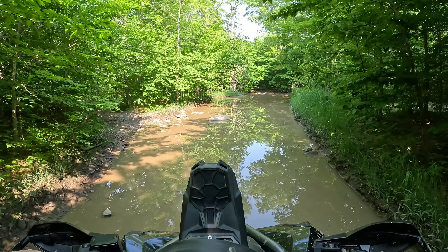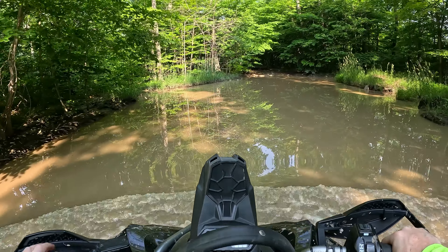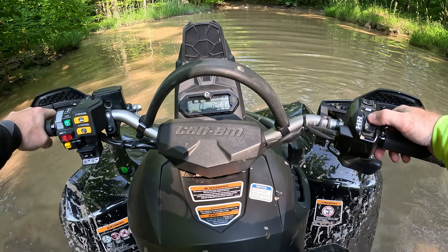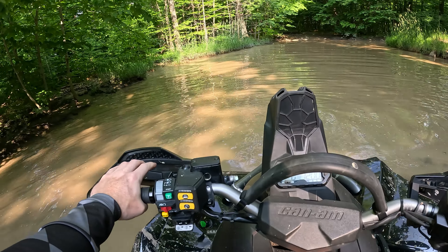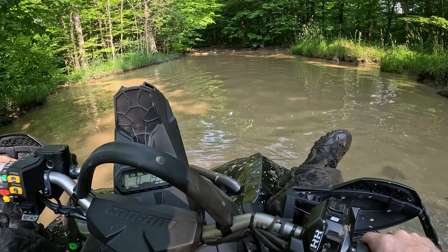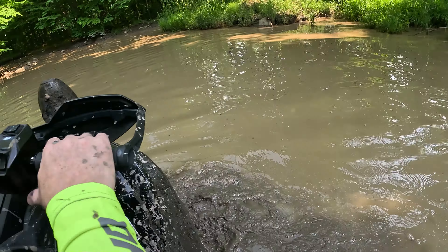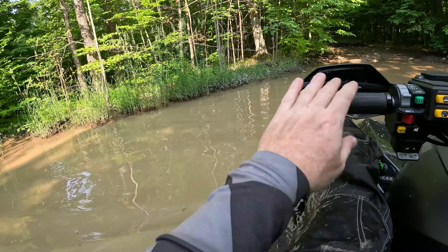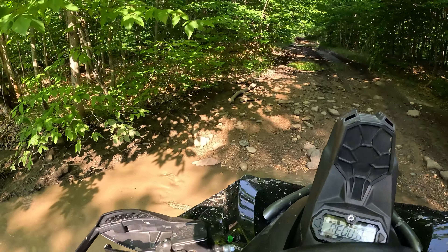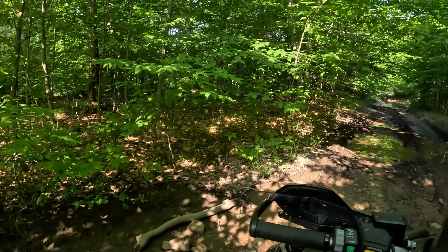A little bit of an almost lake crossing — this thing's huge. There's a bypass, but bypasses are for wussers. Better put her in low again. Should've worn the boots — dang it. Yeah, that's a couple feet deep. Watch out for that.